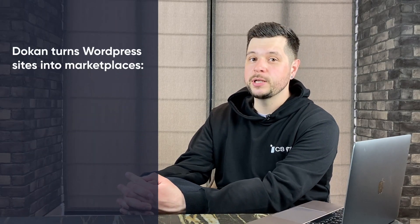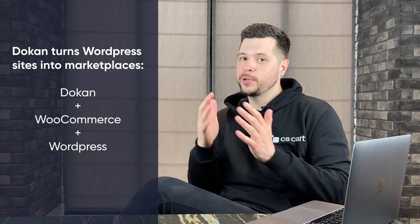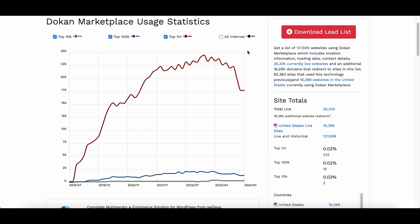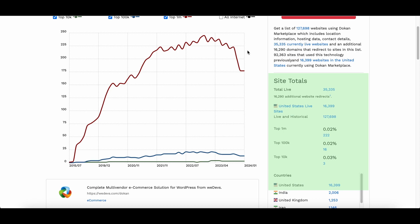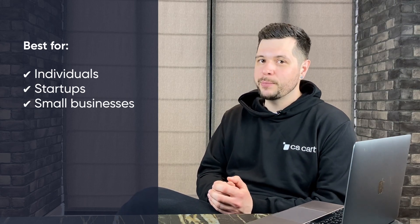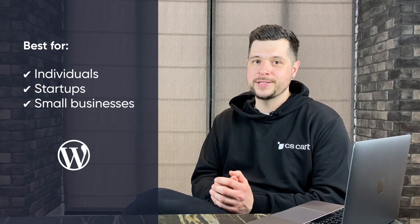Dokkan, made by WeDevs from Bangladesh, turns WordPress websites into marketplaces using WooCommerce. It's basically a plugin for another WordPress plugin. According to BuildWith, you've got 37,000 active marketplaces, mostly in the US, out of 127,000 created over time with Dokkan. Dokkan is extremely popular with individuals and small businesses because of its simplicity and compatibility with the world's most popular CMS, WordPress. Dokkan has quite strong selling points.